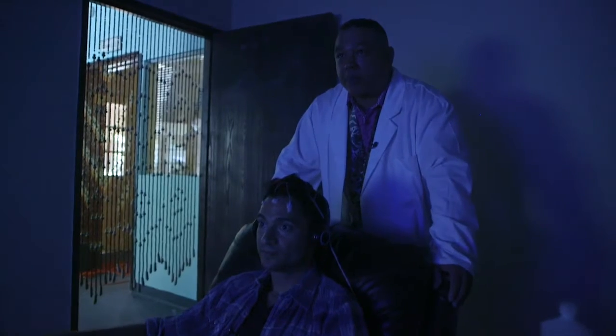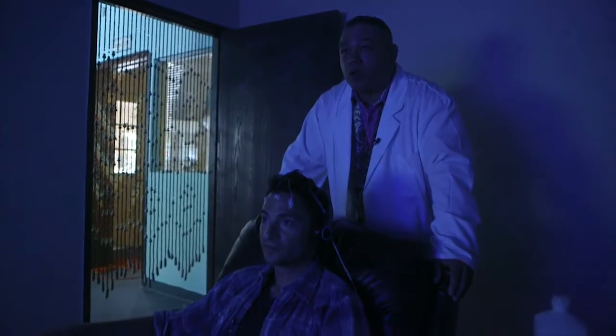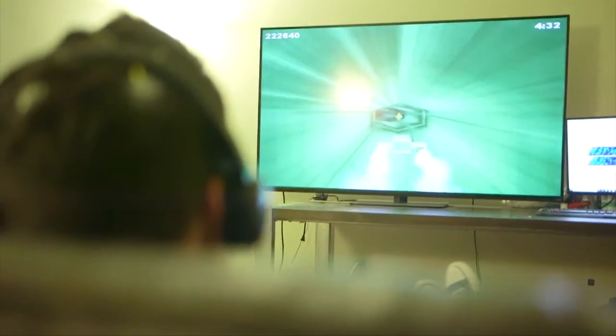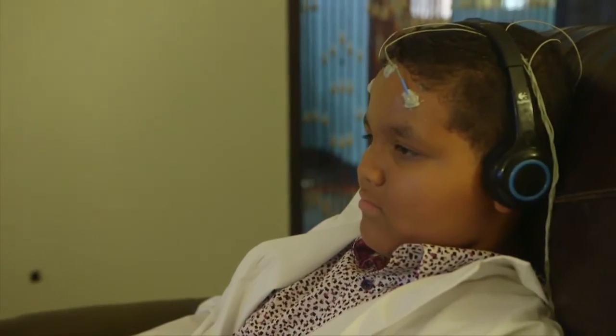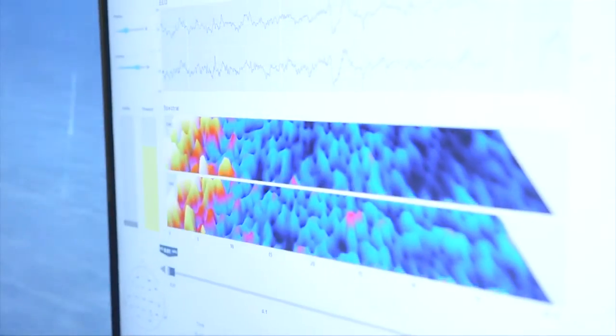The client is watching a movie while hooked up to the electroencephalograph. When we detect undesirable brainwave activity — like stress or anxiety — that makes the movie blurry temporarily. While we are discouraging undesirable, stressful brainwave activity by making the movie blurry, your brain is being trained to work more and more efficiently as time goes on.